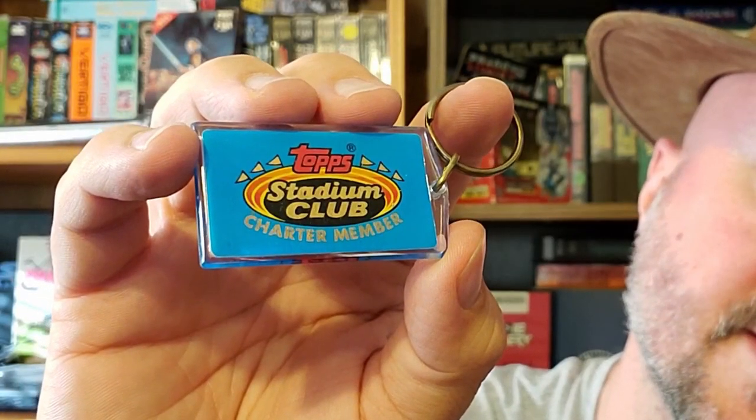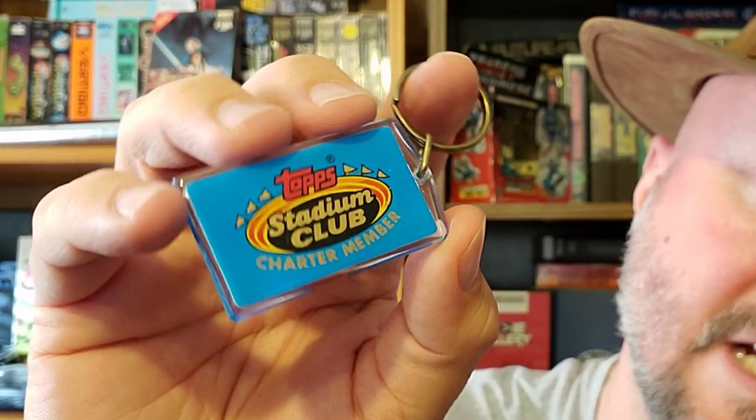Next find is the Topps Stadium Club keychain. That's pretty cool. This was a baseball card and football card brand back in the day, early 90s. I guess they still make them now, I'm not really sure. But pretty cool baseball card collectible for me.